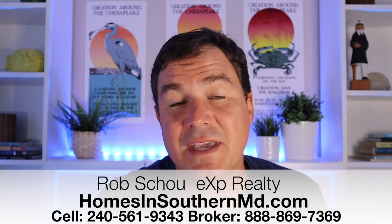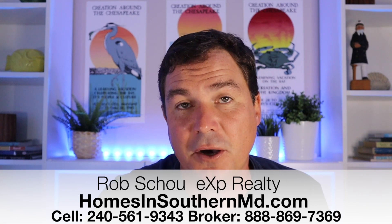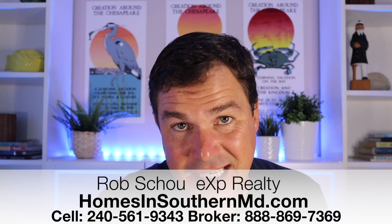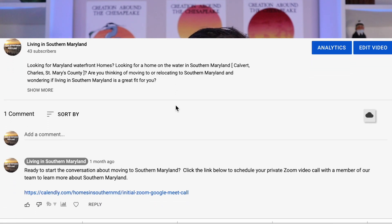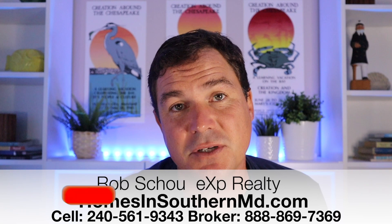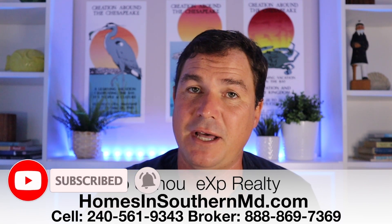Hopefully this information was helpful. If you have any questions or you're looking to move to Leonardtown, make sure you reach out — call me, text me, and I'd be happy to help you make that decision and make that process a lot easier. You can also scroll down to the first comment, click on the link, and I'll schedule a Zoom meeting one-on-one with me where we can talk about your home buying needs. And if you haven't yet, make sure you click the subscribe button and the little bell so you're notified every single time we put out new content.